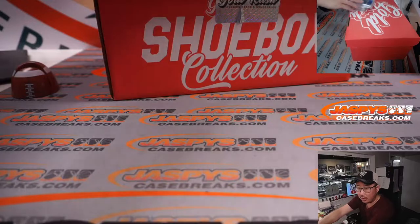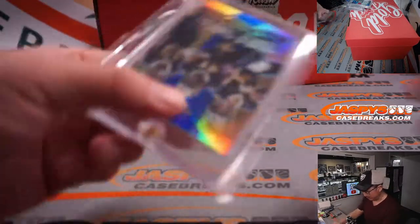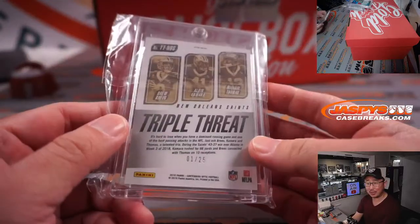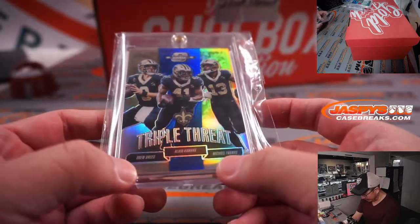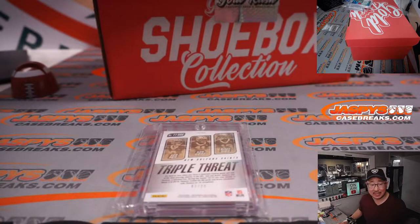Next up is some cards. We got a Triple Threat — Drew Brees, Alvin Kamara, Michael Thomas. It's one out of 25 from Contenders Optic.